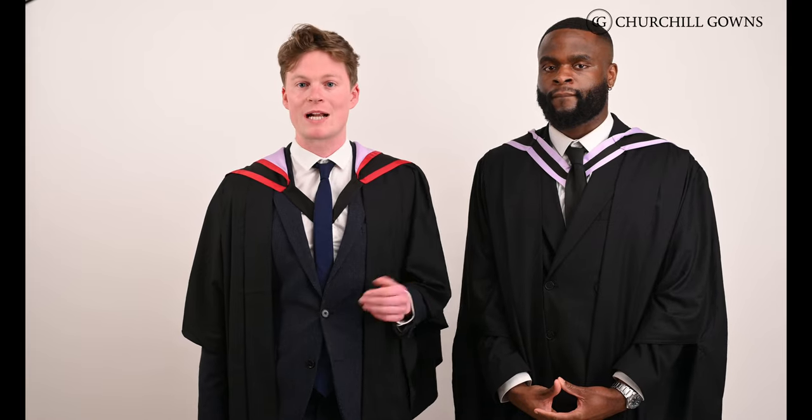If you're graduating from Durham you may be disappointed to hear that they don't actually officially use hats as part of their academic dress, so you wouldn't need to wear a square cap or bonnet to attend your ceremony. However, here at Churchill Gowns we do include a cap with our Durham sets so that you can wear one for photos, or maybe just throw it in the air if you want to.